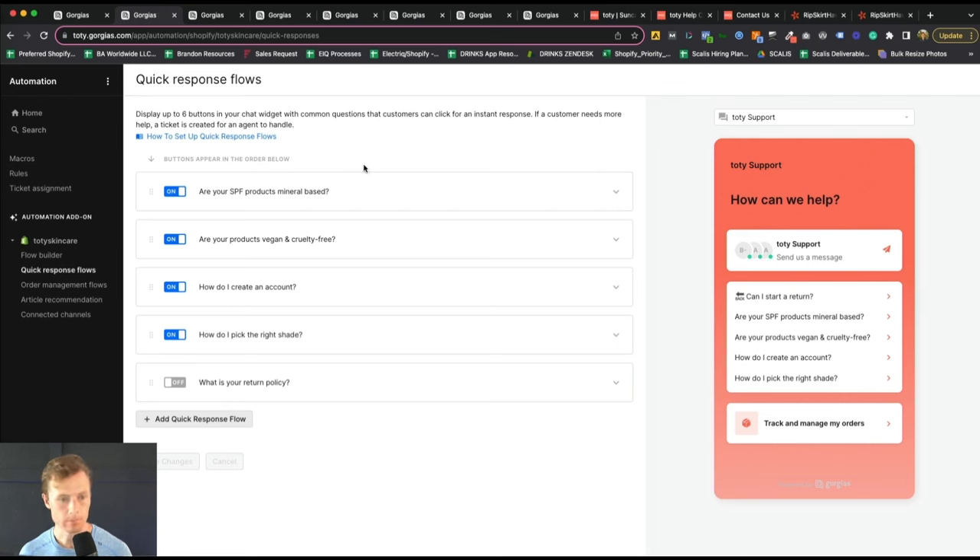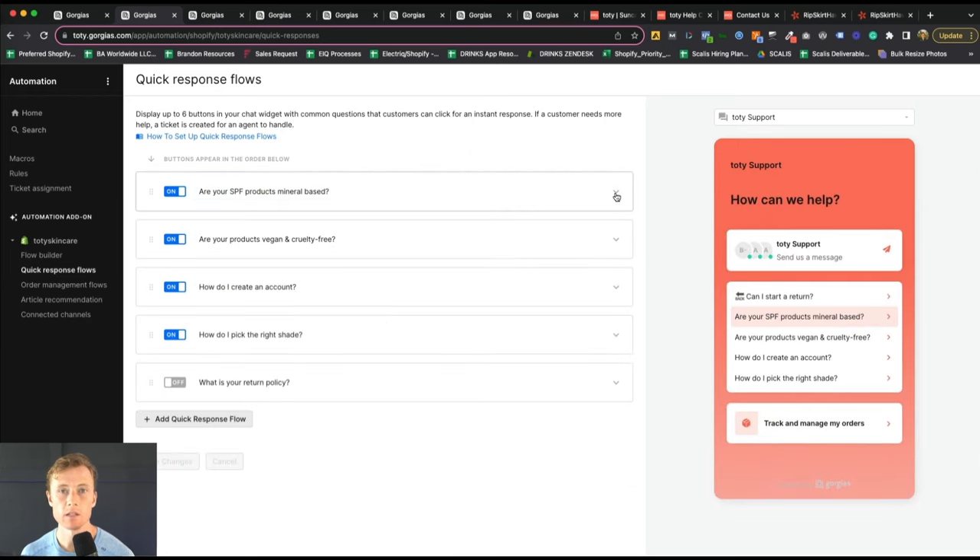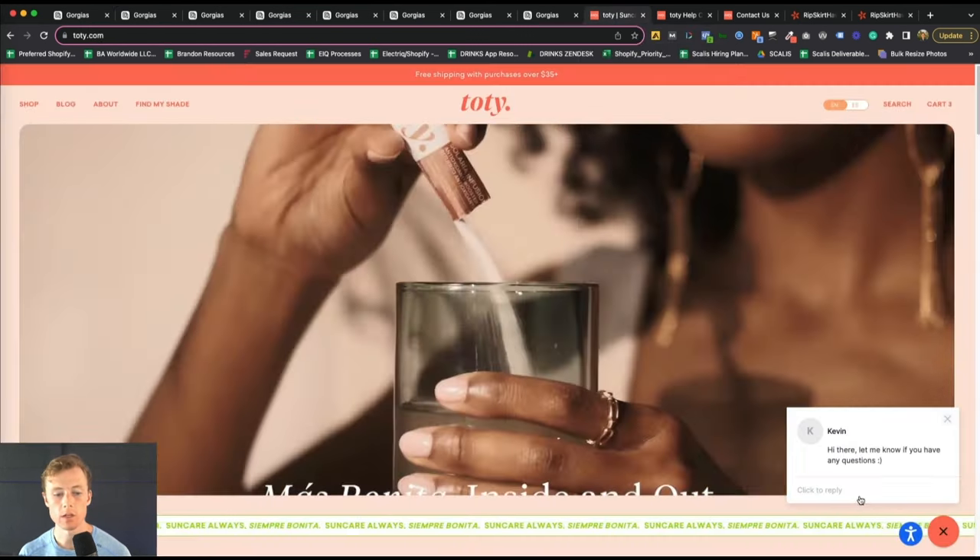Next is quick response flows. These are put in place to help facilitate faster resolutions for customers, but also to reduce the number of tickets your customer service team has to deal with that can very easily be answered. You can display up to six in your chat widget. We currently have four turned on, and we've been able to aggregate common questions over the first 30 to 45 days of the brand being in market — questions like 'Are your SPF products mineral-based?', 'How do I create an account?', and 'How do I pick the right shade?' All of these have been asked frequently, so we built quick response flows so customers can self-service without distracting the customer service team from more significant issues.